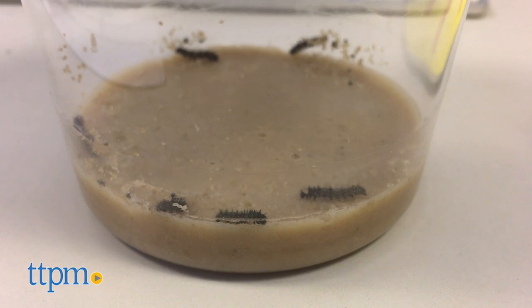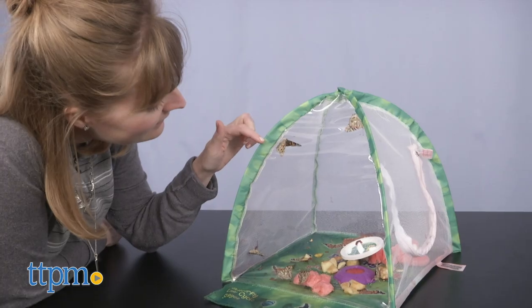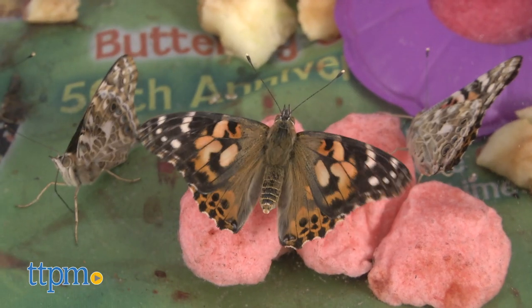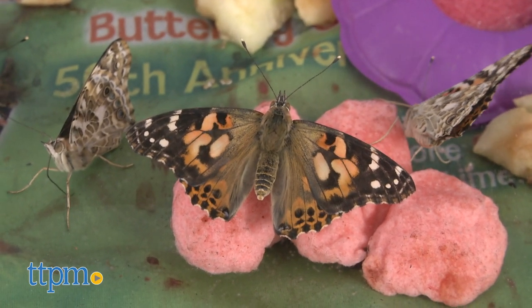It comes with a cup of five baby caterpillars and their food, plus a pop-up habitat with ultra-clear panels so you can watch what's happening and then eventually view the painted lady butterflies that the caterpillars become.